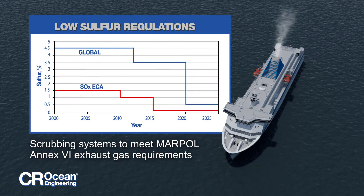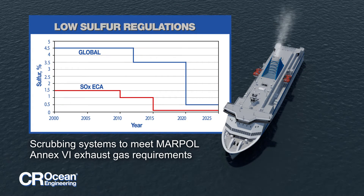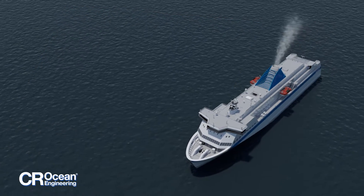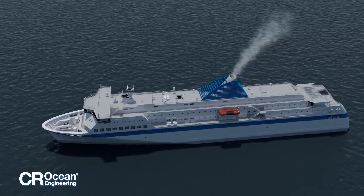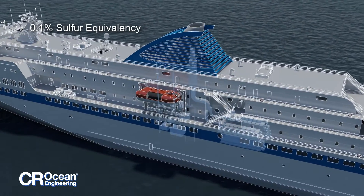New low-sulfur emission control regulations present formidable challenges for ship owners, both now and in the future. CR Ocean Engineering's exhaust gas cleaning systems offer an alternative to low-sulfur fuels at a fraction of the cost.